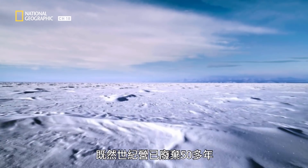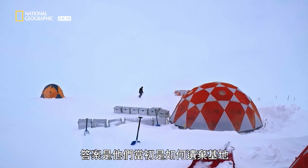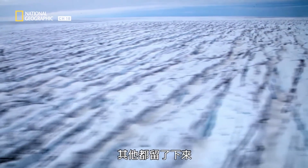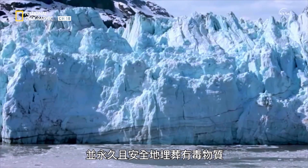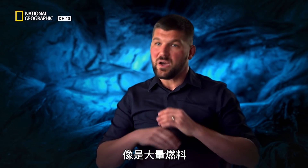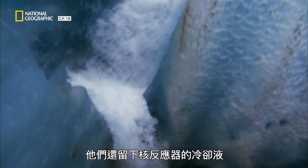With Camp Century having been abandoned for over 50 years, why are scientists keeping an eye on it? The answer is in how they abandoned the base. While the military removed the nuclear reactor, they left everything else, wrongly believing that the snow and ice would crush the remaining debris and safely entomb the toxic material forever. They left behind huge caches of fuel, buildings full of PCBs and other construction materials, and all the coolant water from the nuclear reactor. It's all still there.